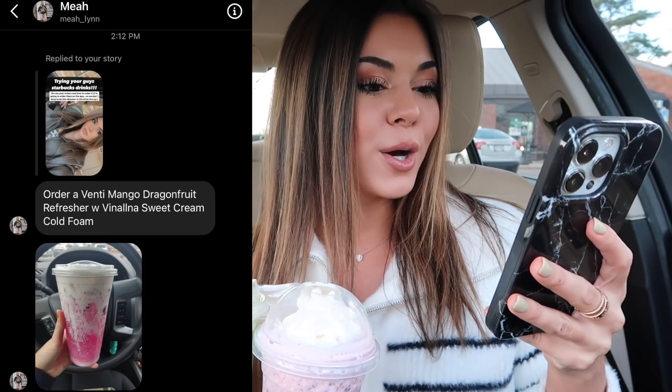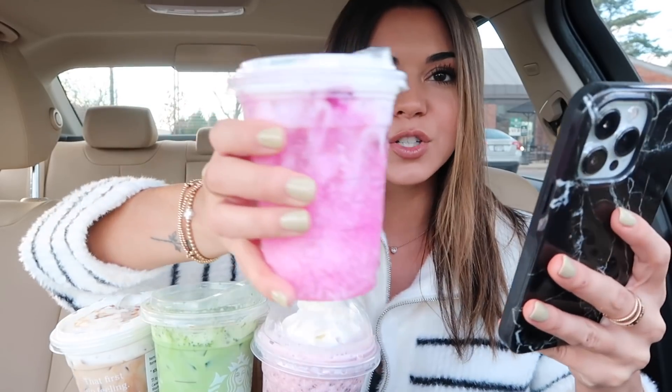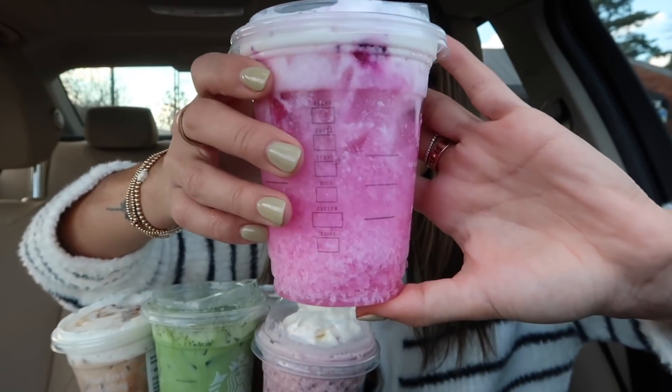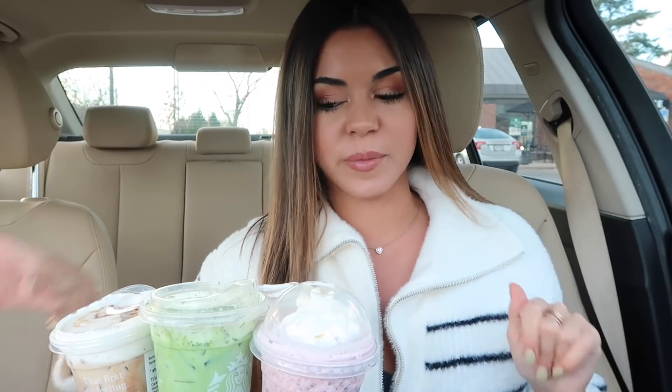Thank you to Mia — we got a mango dragon fruit refresher with vanilla sweet cream cold foam. This one's super simple but I was like, the color! I don't know if I've ever had the mango dragon fruit before. Look how pretty it is — it's so pretty. I love the sweet cold foam, so I was like let's try this one out. We can't do all coffee, so I wanted to get a variety.